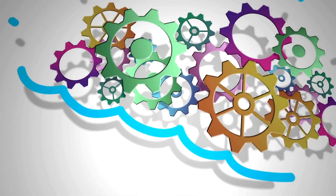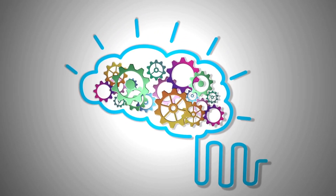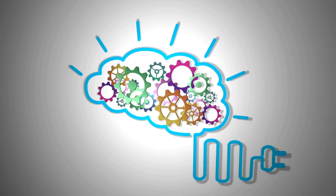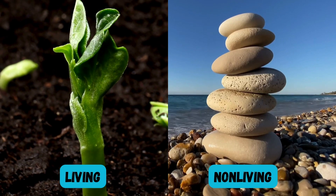What makes something alive? Living things have special characteristics. Compare these living and non-living things. What characteristics do the living things have that the non-living things do not?